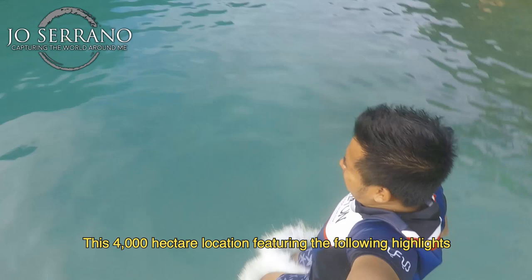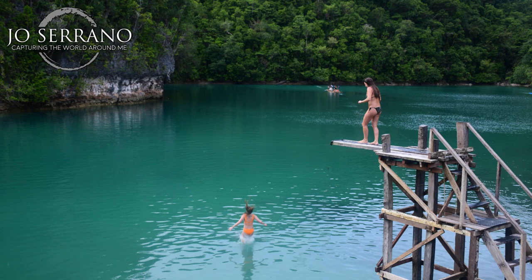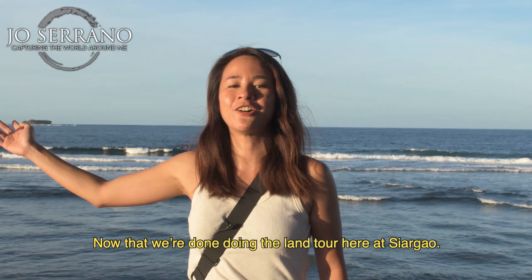For a highly recommended tour spot, Sugba Lagoon is a really peaceful sanctuary. This 4,000-hectare location features the following highlights: paddle boarding, kayaking, balsa, and of course a high diving board to jump off from. Now that we're done with the land tour here at Siargao, it's time to get wet and explore the Tri Islands and Sohoton Cove.